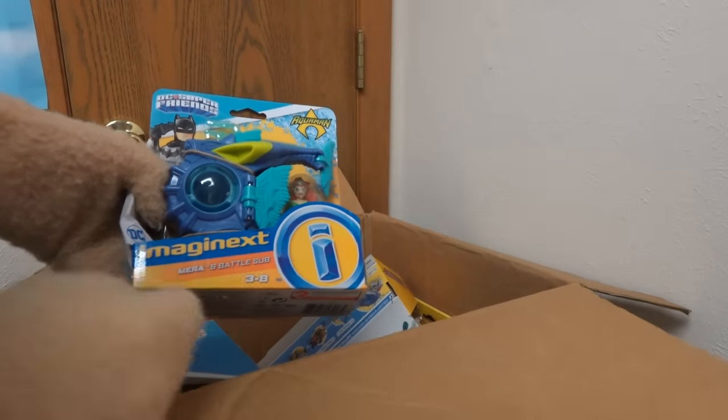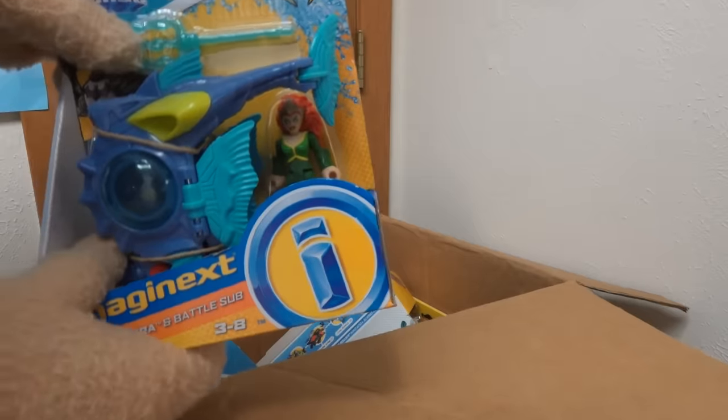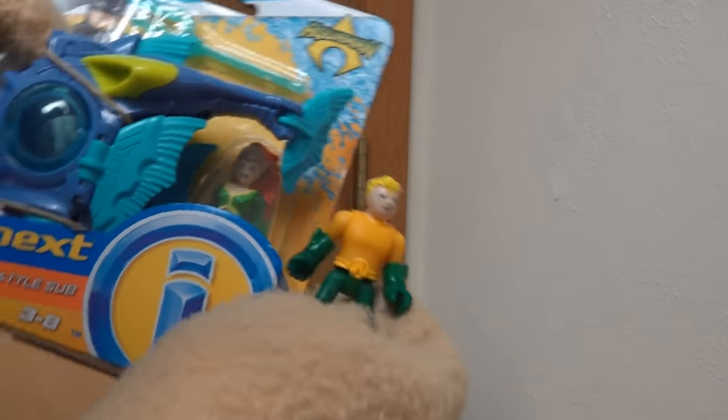Next up is Mira with the battle sub! Old Mira here is from the Aquaman movie — she's Aquaman's girlfriend. So we've got that set complete: Aquaman and Mira, and she looks really cool!